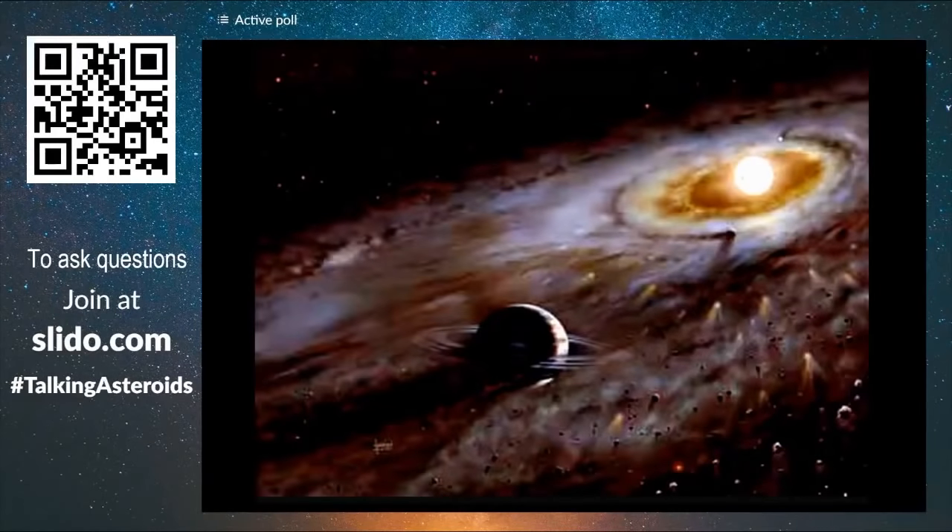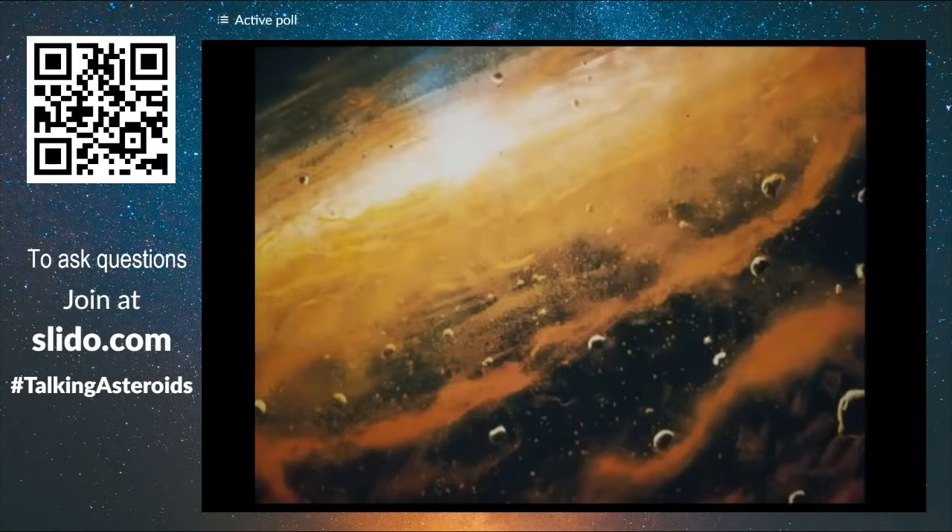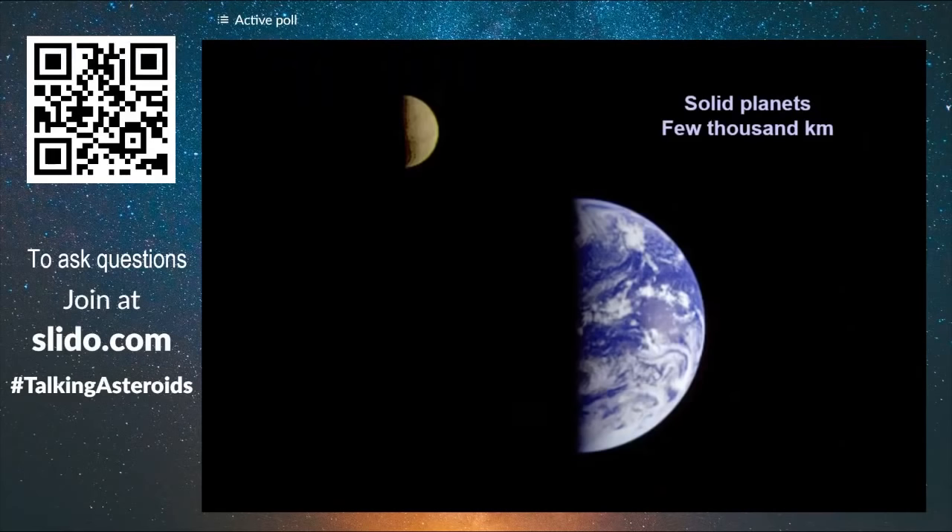I'm going to give you a tour of the solar system since it was formed more than four and a half thousand million years ago. It was a building site with a lot of materials of different sorts like gas, rocks, and metals. The result that we see today are planets like the Earth with solid surfaces, which are a few thousands of kilometers wide.